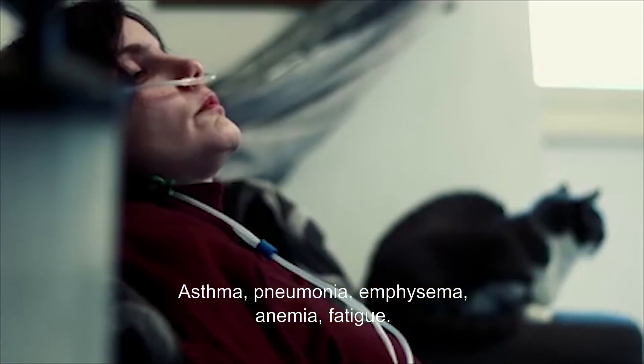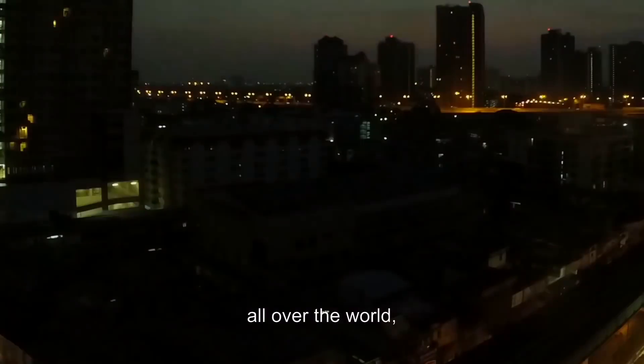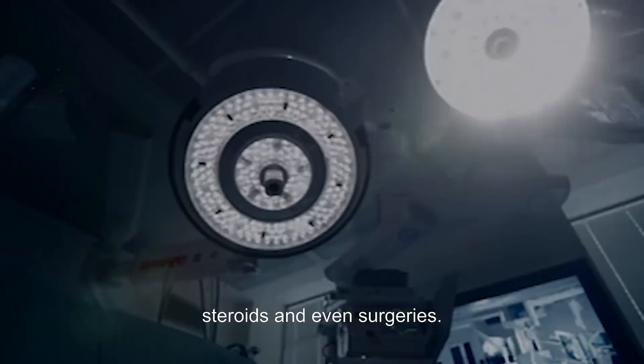Asthma, pneumonia, emphysema, anemia, fatigue. Millions of people suffer from these and other diseases and conditions all over the world, often requiring aggressive treatments like chemicals, steroids, and even surgeries.